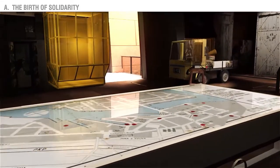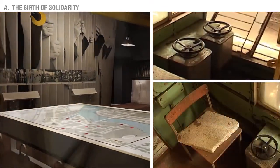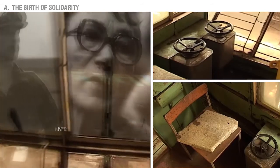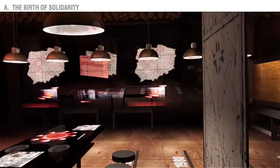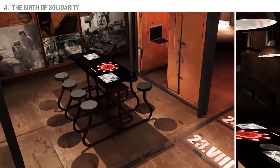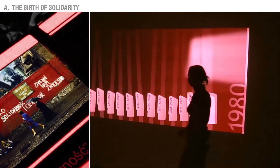It will feature the gantry crane which was operated by Anna Valentinovich, whose unjust dismissal was the cause of the strike in the shipyard. In the driver's cab, the visitors can see videos of recollections of the strike's initiators. Genuine shipyard equipment will be put to new use — a bar stool will turn into an interactive learning station.